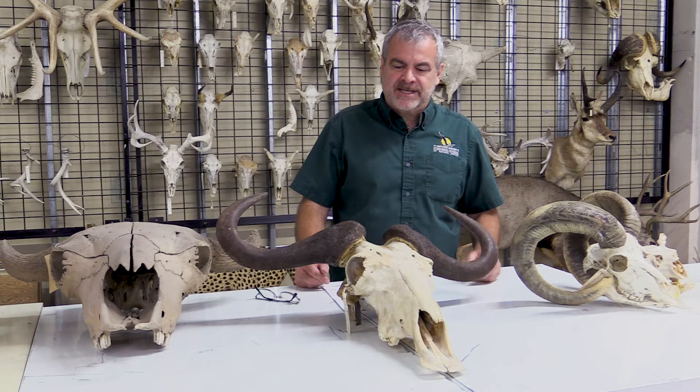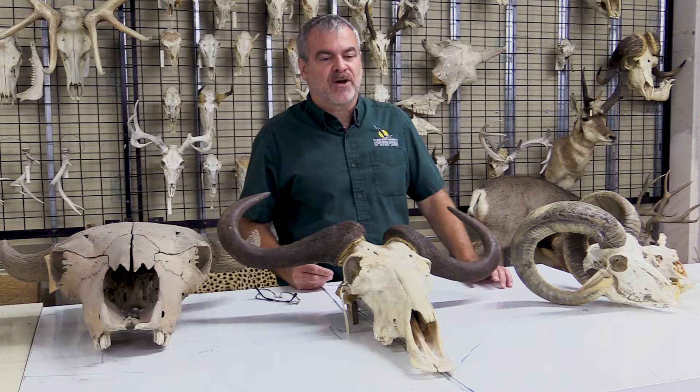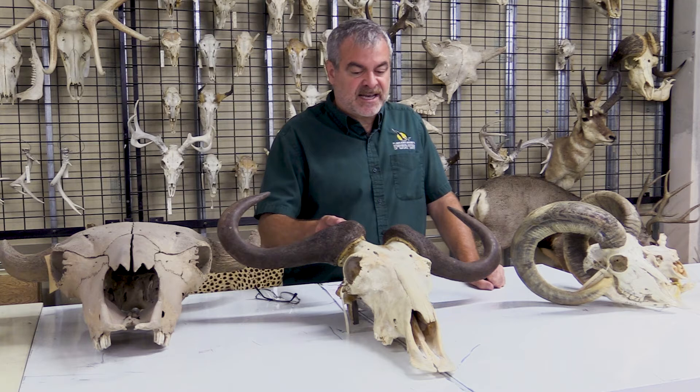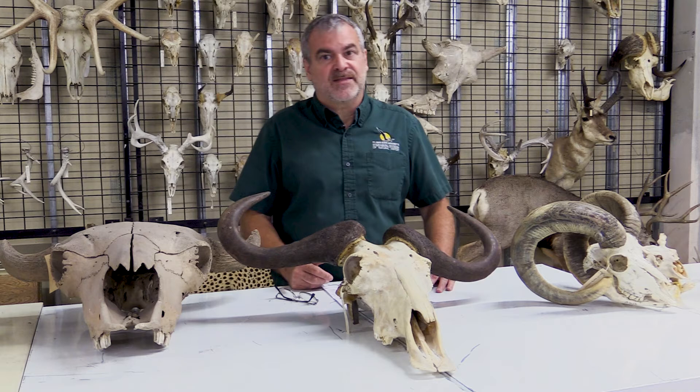What about the buffalo? Interestingly, this is a cape buffalo from South Africa — an actual buffalo. There are also water buffalo from India and Southeast Asia, which have very large horns, but they belong to separate genera. The cape buffalo belongs to the genus Syncerus and has never really been domesticated. Water buffalo, on the other hand, belong to the genus Bubalus and have been domesticated and are used all over the world.